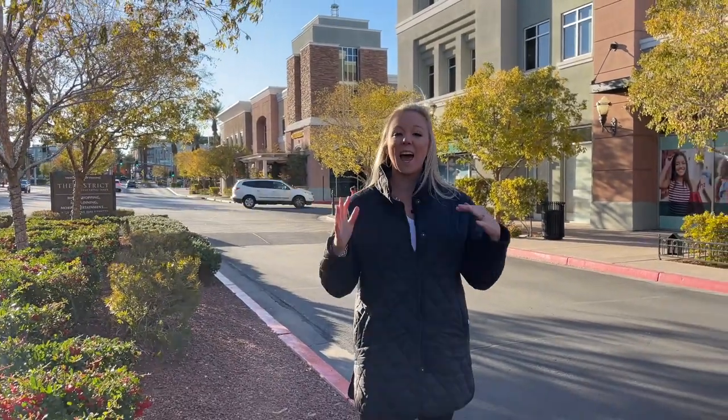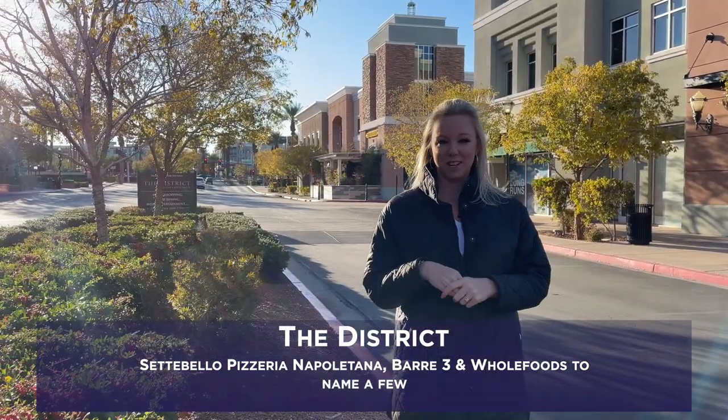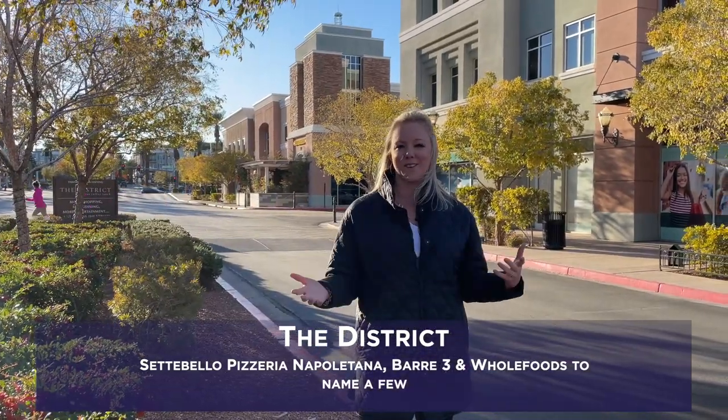There are two sides to the District. The one we just came from is the larger side with more restaurants. This side, just across Green Valley Parkway, is a little bit smaller but still has amazing things like Cetebello Neapolitan Pizza, Bar 3, a fitness studio, and Whole Foods, among many other shopping options.